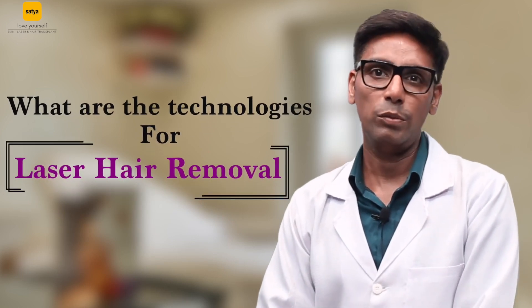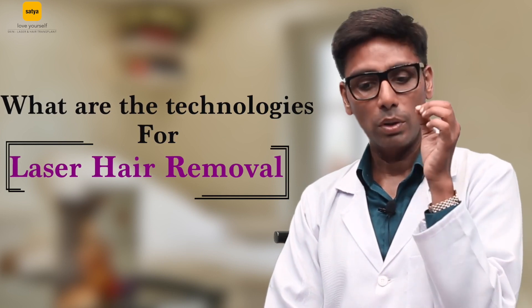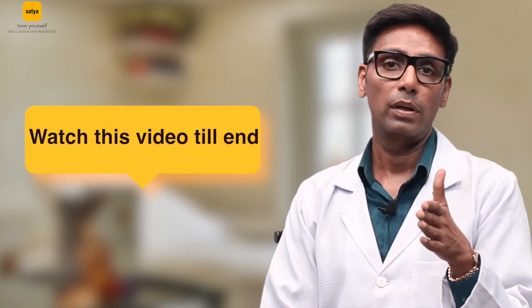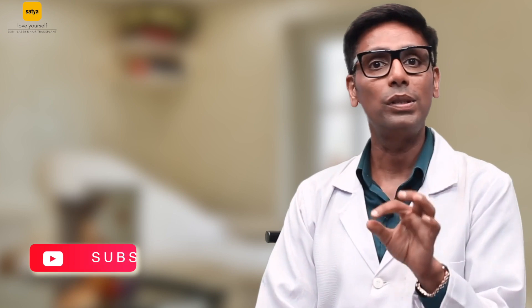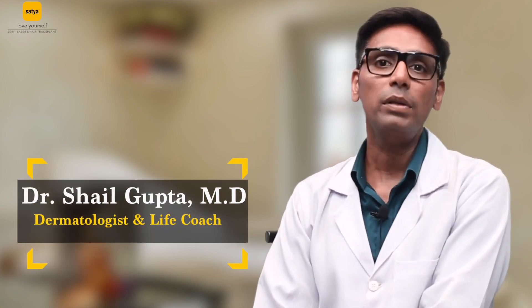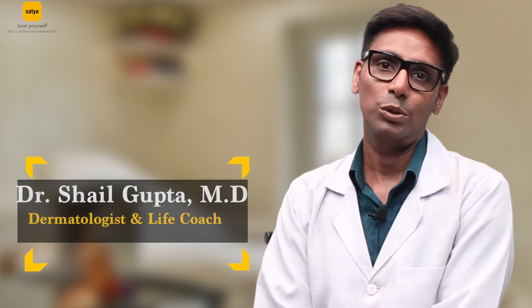What are the technologies for hair removal? If you are looking for laser hair reduction and you want to understand which technology is good for you, you must watch this video till end. I'm going to discuss in detail about the technologies used in laser hair reduction. I'm your friend Dr. Shahil Gupta and I am a consultant dermatologist and I have been practicing for almost two decades now.